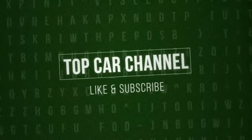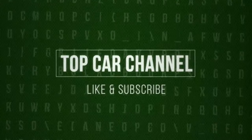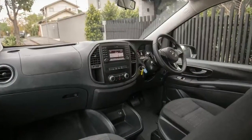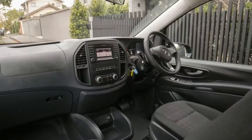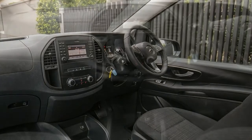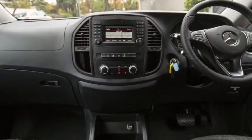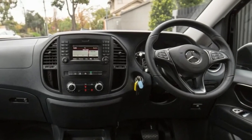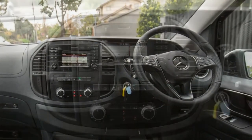Welcome to Top Car Channel. Small business and everyday life needn't be mutually exclusive — at least that's what the 2017 Mercedes Vito 119 Crew Cab suggests for people who wish to bridge the gap between a work vehicle and one for home.